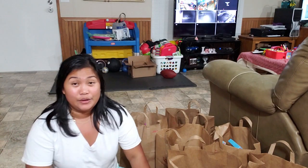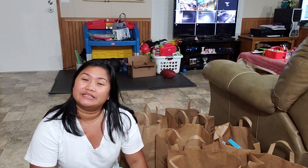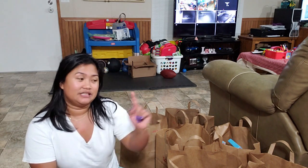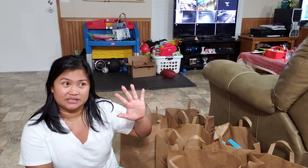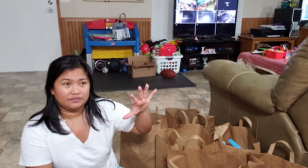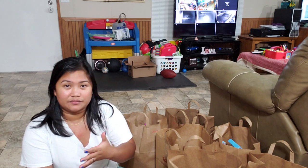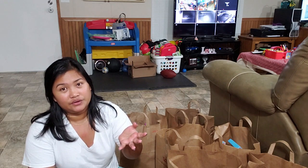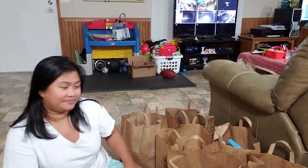Hi guys, we just came home from Walgreens and we got some stuff — Dawn dish soap. The deal is: you buy 10 pieces, they're 99 cents each, and every time you buy 10 pieces you get 5,000 points back. 5,000 points is equivalent to $5, so for 10 pieces of Dawn you're only paying $5. That's a great deal.